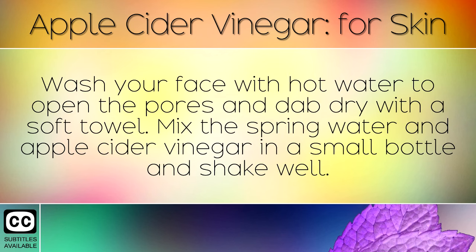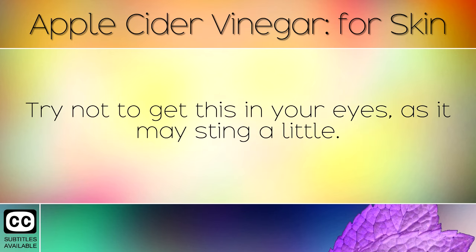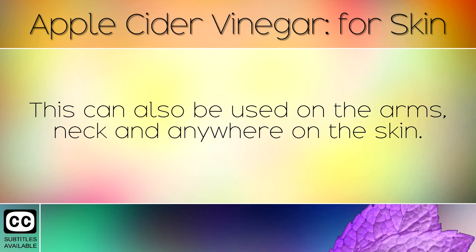Wash your face with hot water to open the pores and dab dry with a soft towel. Mix the spring water and apple cider vinegar in the small bottle and shake well. Dip your cotton wool pads in this solution and clean the entire face by rubbing in circular motions. Try not to get this in your eyes as it may sting a little. This can also be used on the arms, neck and anywhere else on the skin.